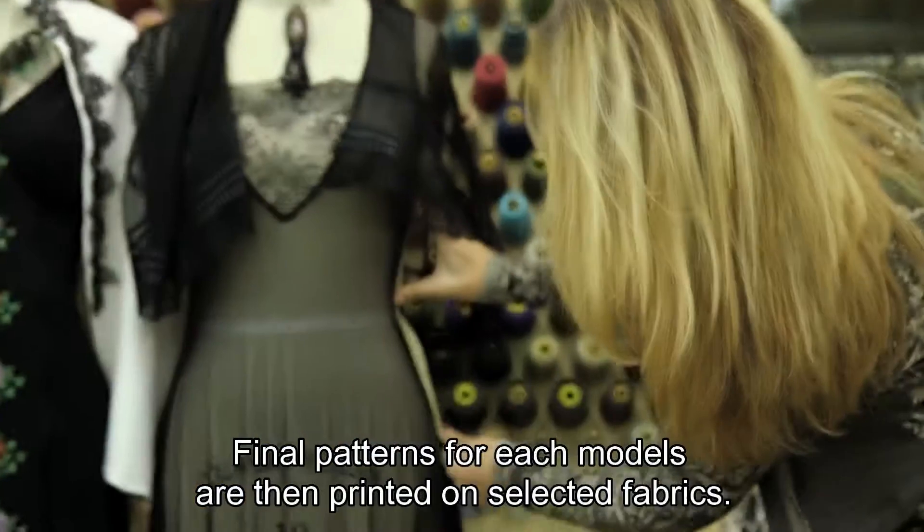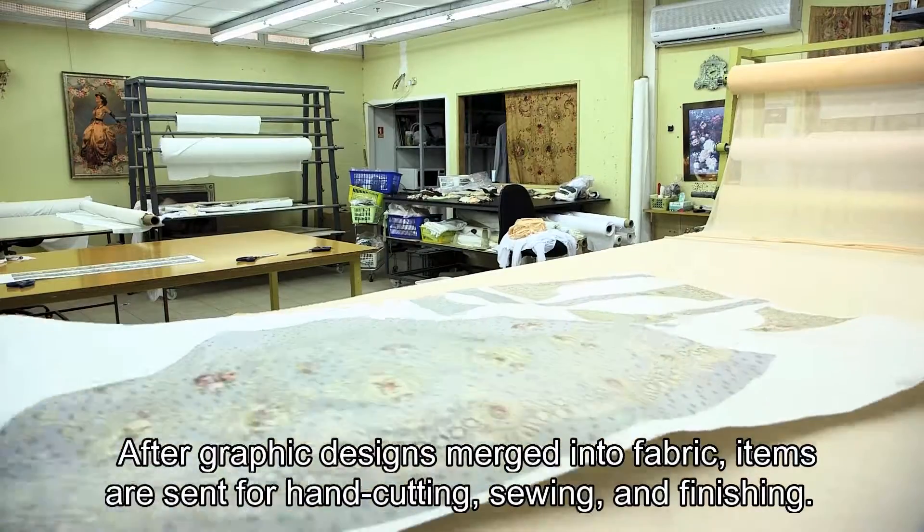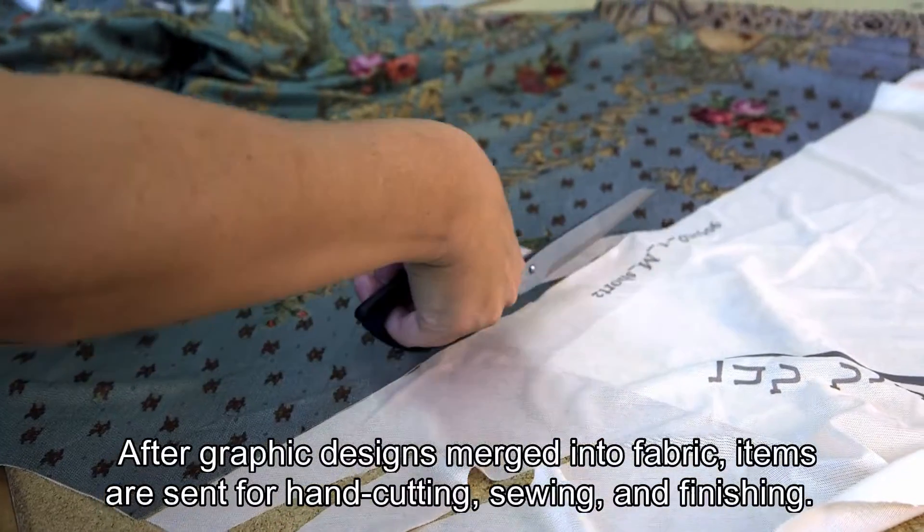Final patterns for each model are then printed on selected fabrics. After graphic designs are merged into fabric, items are sent for hand cutting, sewing, and finishing.